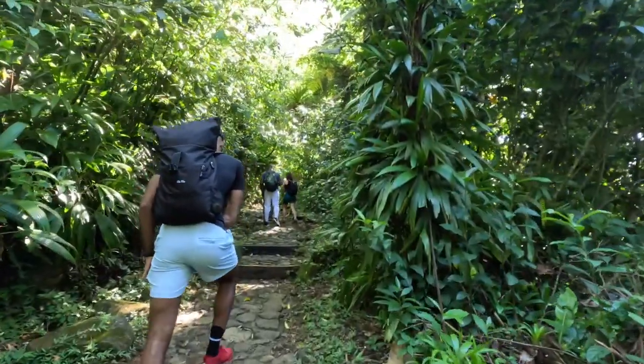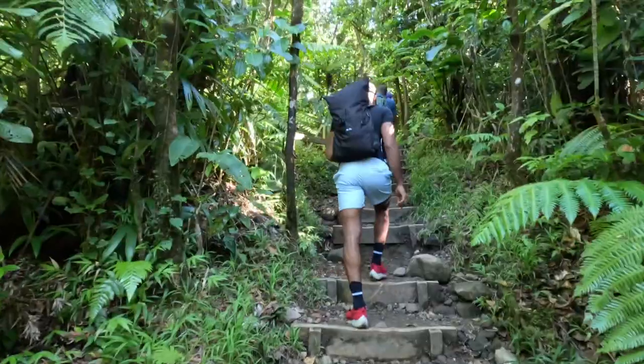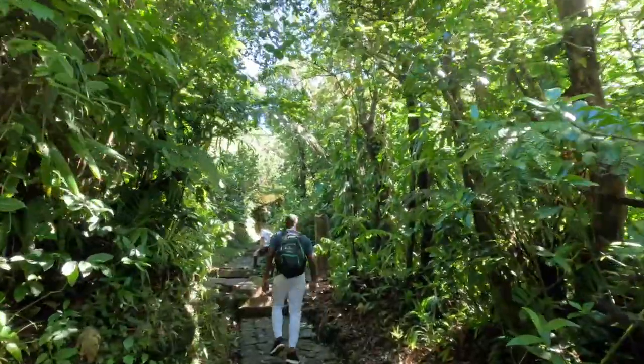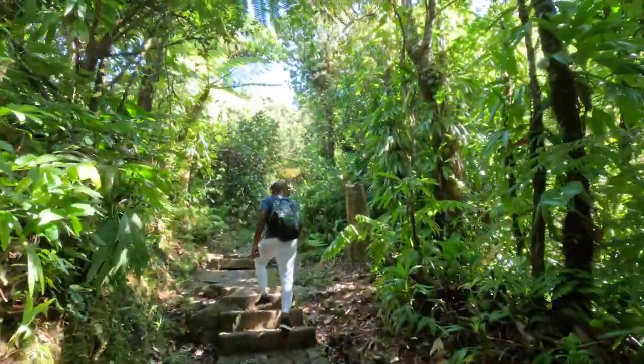The hike can be divided into two parts. The first part winds through the rainforest and is relatively easy. The path is well maintained and rises steadily, but not steeply.